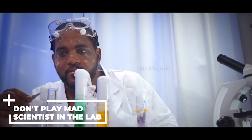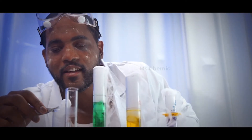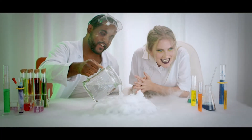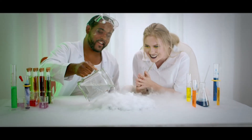Don't play mad scientist in the laboratory. Randomly mixing chemicals to see what happens — the result could be an explosion, fire, or release of toxic gases. Similarly, the laboratory is not the place for horseplay. You could break glassware, annoy others, and potentially cause an accident.